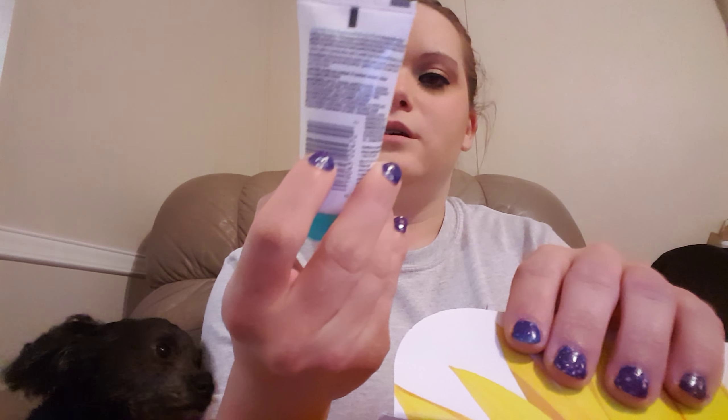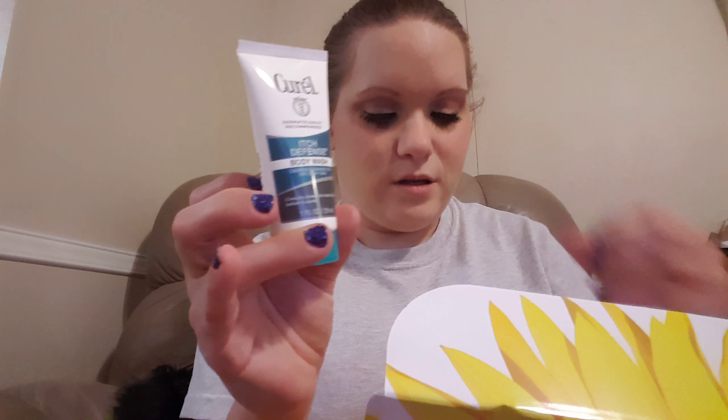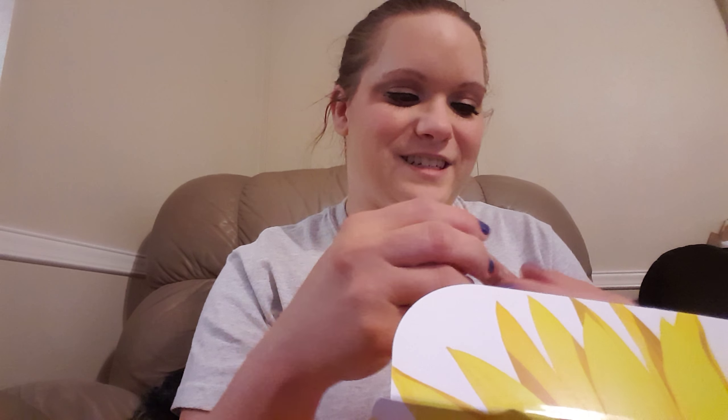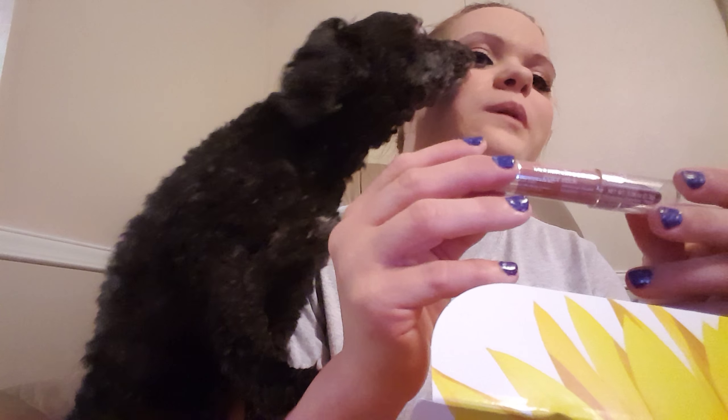Then I got Curel itch defense body wash, and this is what I'm most excited for. I've seen people get it and I got it. Bella's excited too — Bella, you need to move, mama's filming a video.